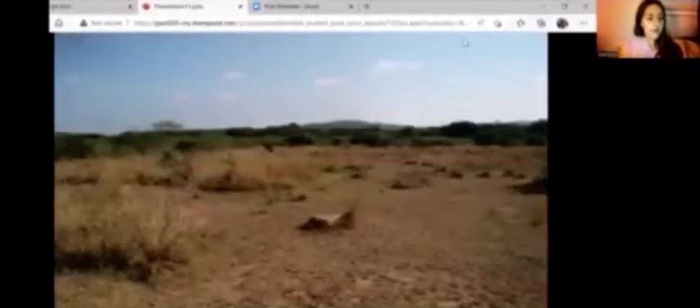Because savannahs don't get much precipitation, you'll find many grasses and plant life to be interspaced between areas of bare ground, like as pictured.